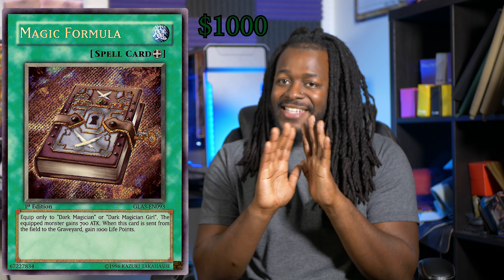The next card has a more devastating effect — and by devastating, I just mean it's easier to play. Magic Formula is going to be the first card to break that $1,000 barrier, but it's not just any Magic Formula. Specifically, you're going to need a Magic Formula from the Gladiator's Assault set, and it also has to be first edition. You can still kind of get it for $1,000 if it's lightly played, but anything other than that, don't even worry about it. Magic Formula can only be equipped to a Dark Magician or a Dark Magician Girl, and it increases the monster's attack by 700.